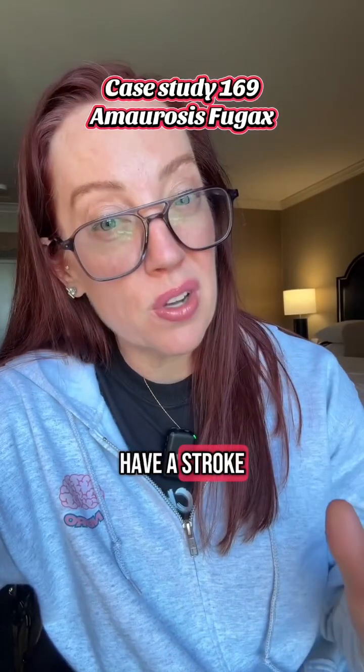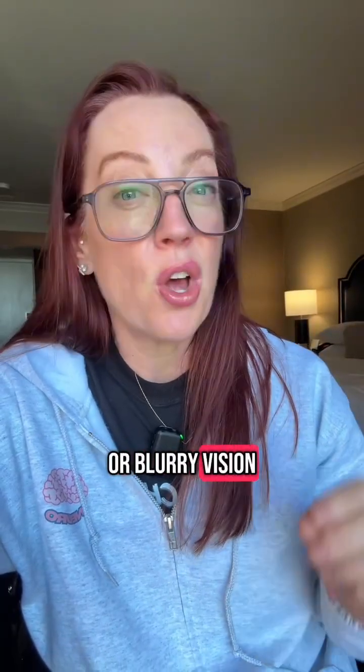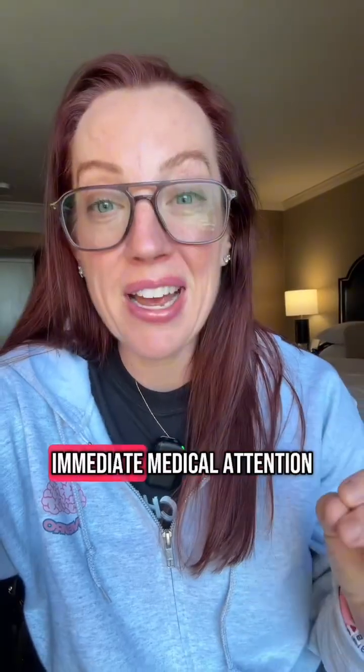Did you know that you could have a stroke to your eye? Sudden or temporary loss of your vision, including double vision or blurry vision, could be a sign that you're having a stroke, and this requires immediate medical attention.